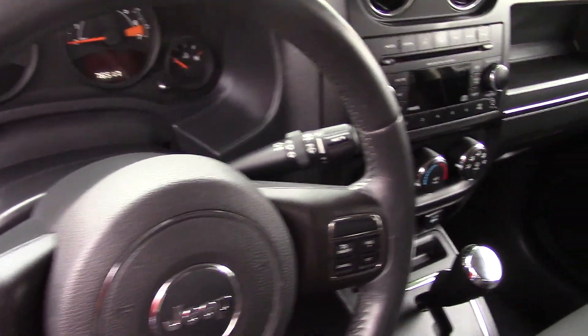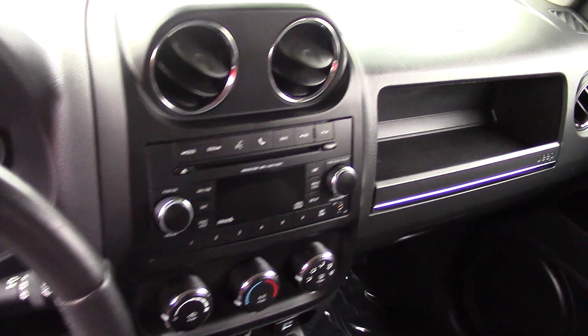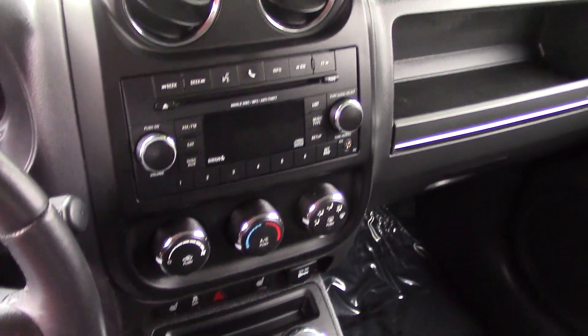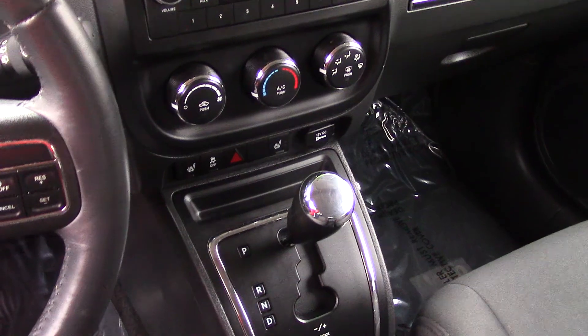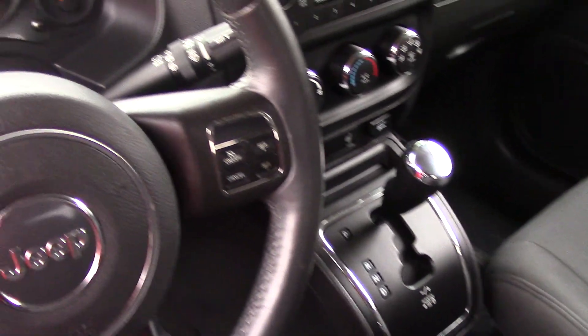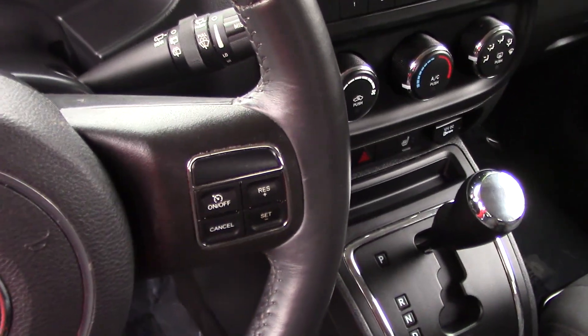There are lots of power outlets to charge your electronics and fun stuff you want to bring along. A really nice audio system with a CD player with a radio data system, auxiliary input jack that also takes your iPod or iPhone, plus a clock and a tachometer along with a compass.